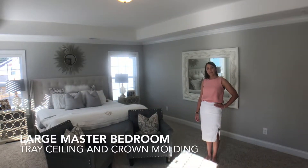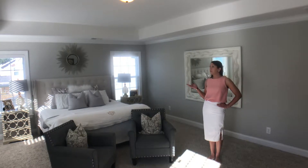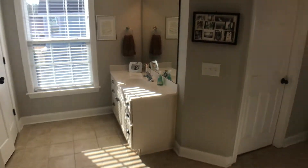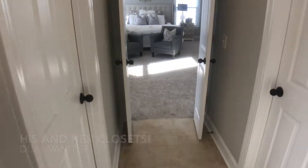Here we are in the master, located in the rear of the home. It has great tray ceilings and beautiful crown molding. Also, it has a great en suite with his and hers closets, dual vanities, large shower, water closet, and linen closet.